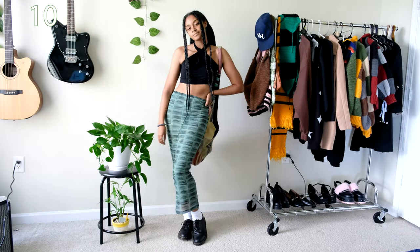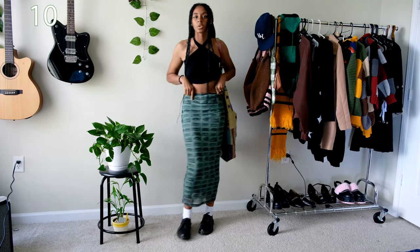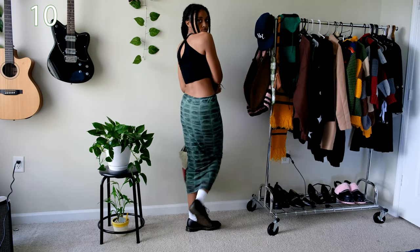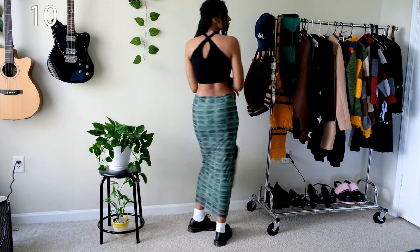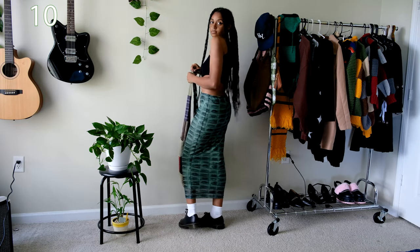I don't think I'll be able to express how obsessed I am with this Ragged Priest skirt. It just pairs well with anything I wear it with and it compliments me so much. I took the black tank top from earlier and pulled the straps over my head, crossing them over each other to make it look like a different type of shirt.